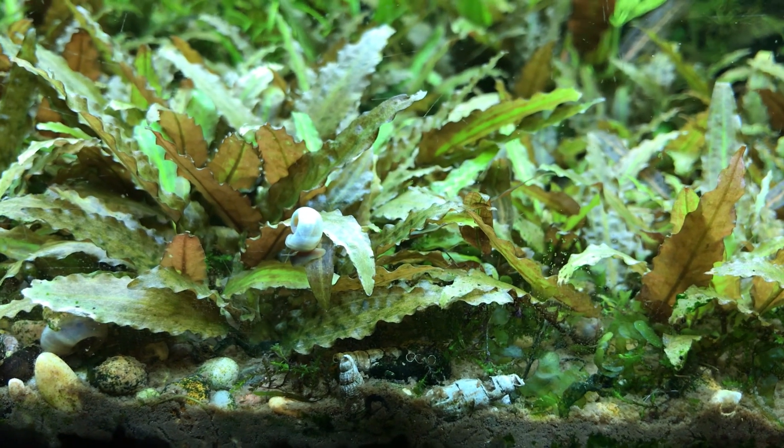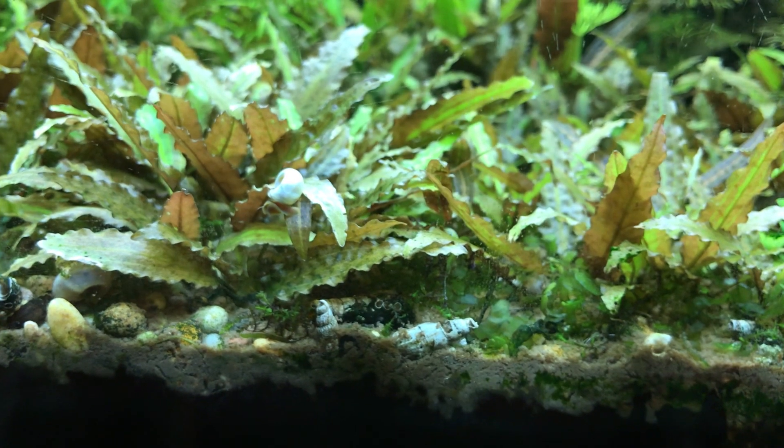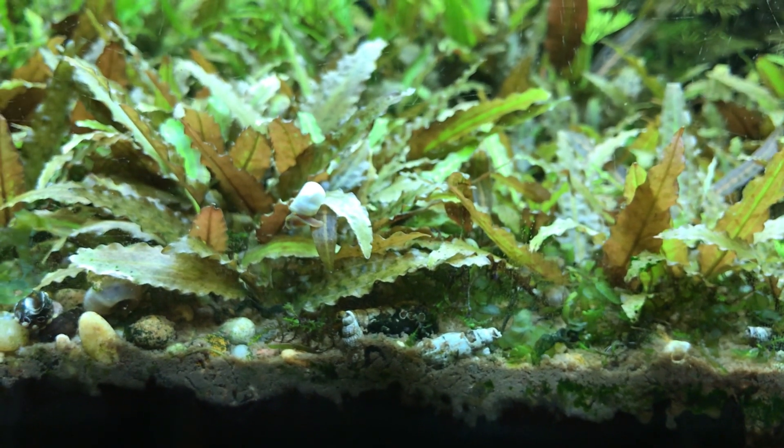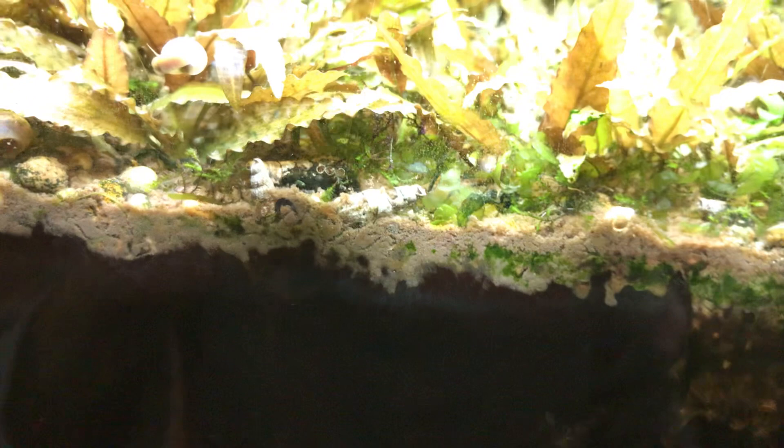Hi everyone, welcome to Aquatics by Nature. Today I thought I would show you the substrate bed on my 28-year-old aquarium. I think it's quite interesting how over the years substrates actually evolved into a whole sort of living ecosystem of their own.